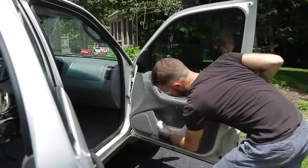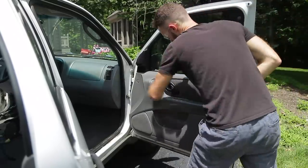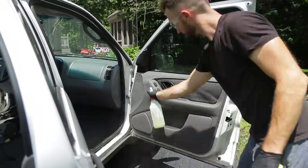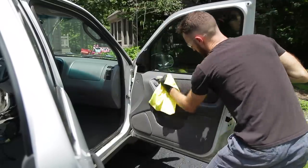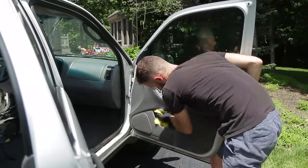Now it's time to move to the panels. I'm starting with the front passenger side and working my way around to the driver's side. I'm using my all-purpose cleaner diluted 20 to 1, and I have a soft bristle brush to agitate the surface and get into some of those cracks that you see on a panel.